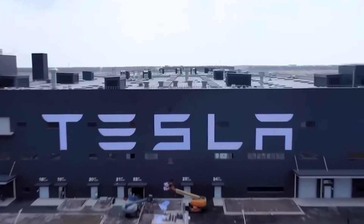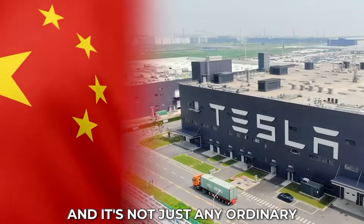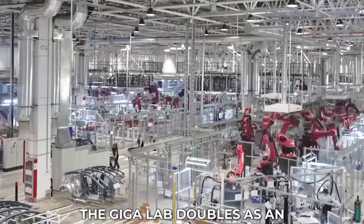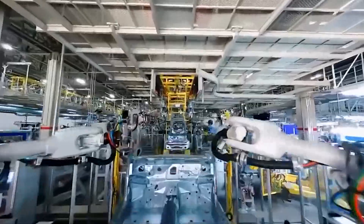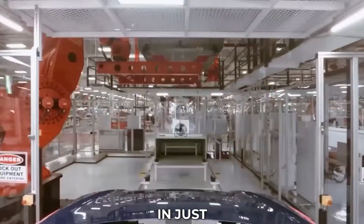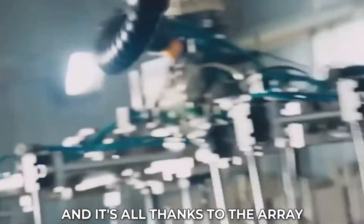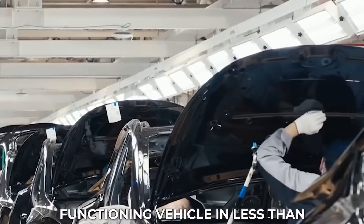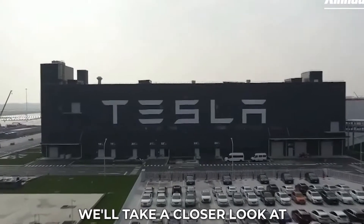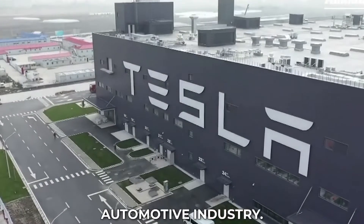Tesla has done it again. The company has opened its first GigaLab in Chengdu, China, and it's not just any ordinary retail store. The GigaLab doubles as an interactive showroom where visitors can witness how Tesla's iconic models are manufactured in just 45 seconds — a remarkable feat, thanks to an array of robots that assemble a fully functioning vehicle in less than a minute.